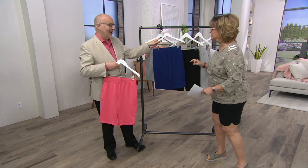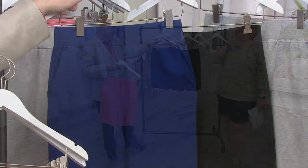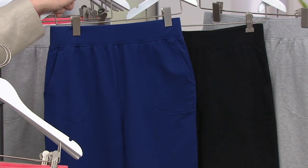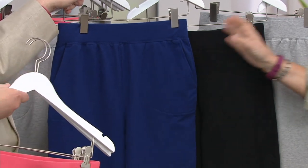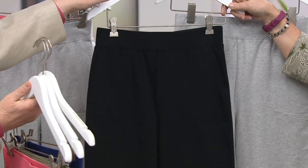Wouldn't it be fun if we could really do that? It would be awesome, so fun. Not a QVC-sponsored event — I have to do that disclaimer. So this is the bright navy. We also have it in black, which is what I'm wearing.